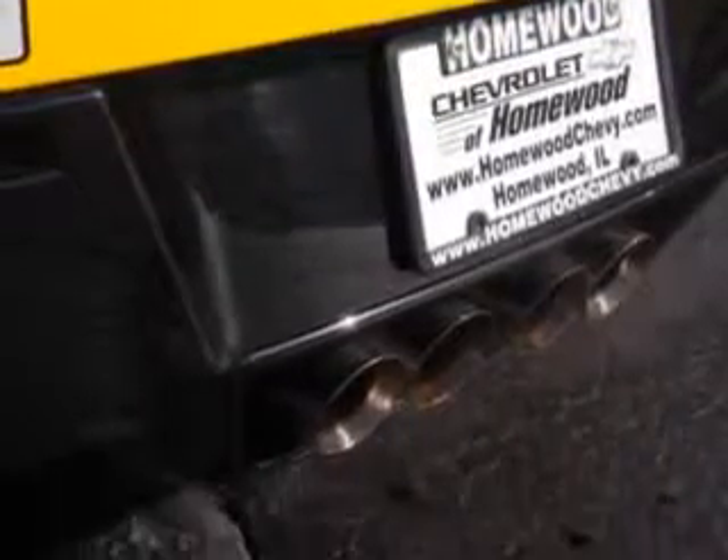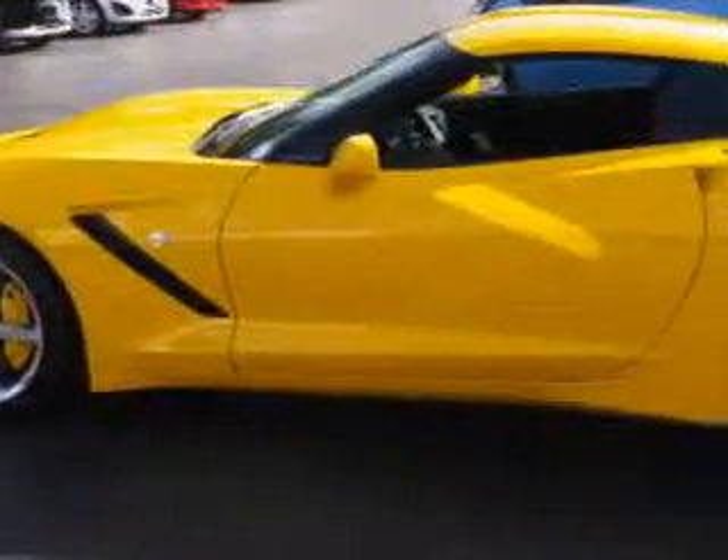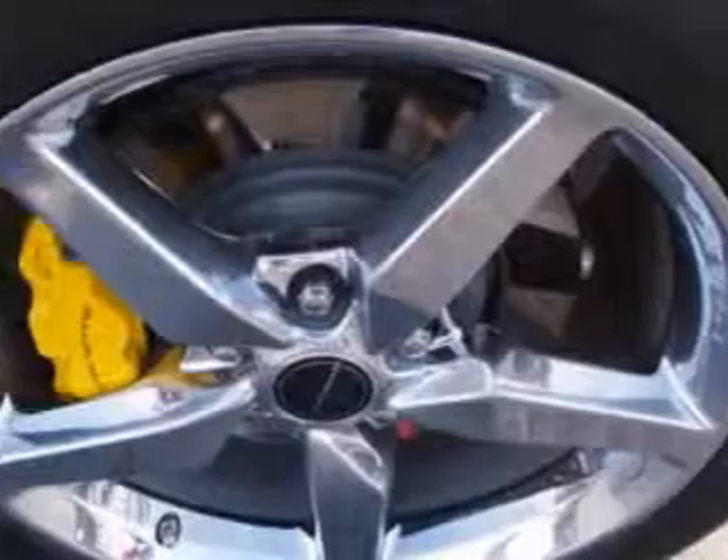Enjoy an impressive 29 miles to the gallon on this great car with features like leather-trimmed center console, heated driver's seat, rear-view camera, rear-view monitor in dash, ventilated driver's seat, and much more.